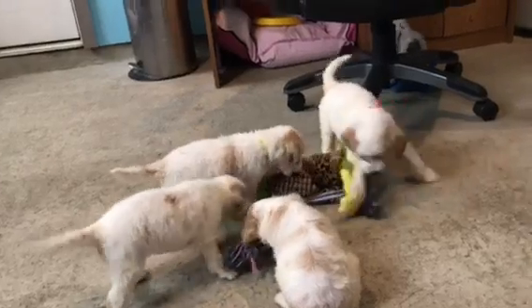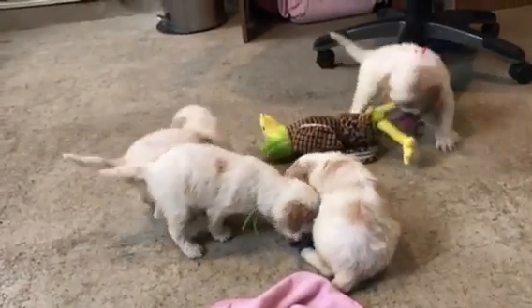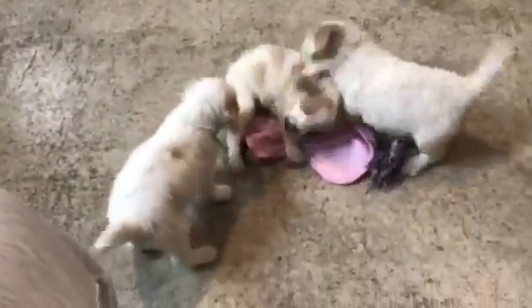So let's see the curlier coats — the lime in front and right behind her the yellow. Those are the two curliest. Maybe this one too — that's orange right here. This one's gold. Well, she's not really curly though.